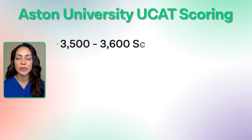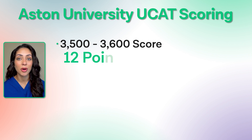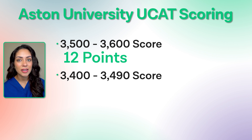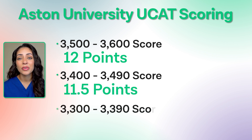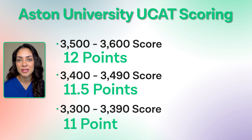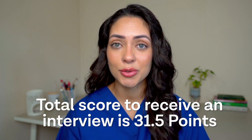Here are the criteria that Aston University use for UCAT scoring. A score between 3,500 and 3,600 is worth 12 points. A score between 3,400 and 3,490 is worth 11.5 points. A score between 3,300 and 3,390 is worth 11 points, and so on. The cut-off score to receive an interview at Aston University was 31.5 points in total.